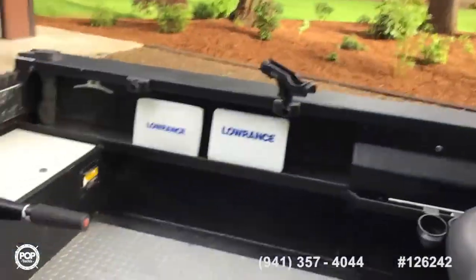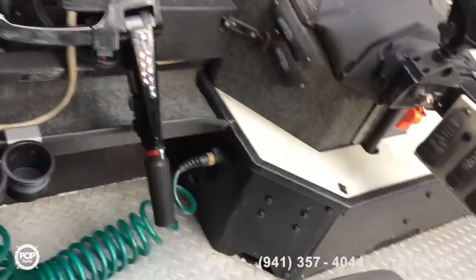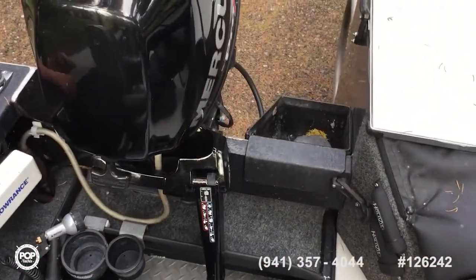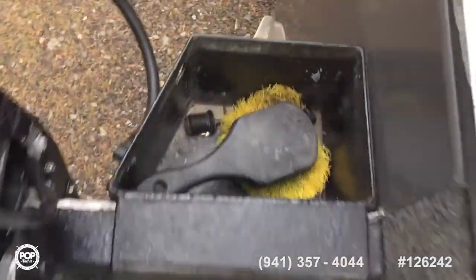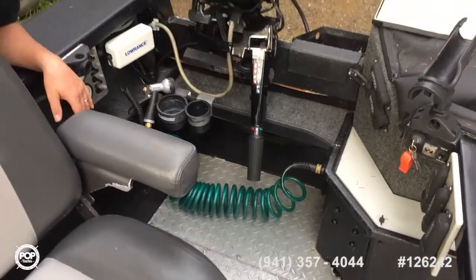It's got — show this right here — it's got the hot tub right here. Hot water comes out of the kicker to wash your hands and stuff. It's got a wash down pump with two hoses, one in the stern and one in the bow.